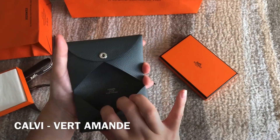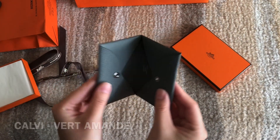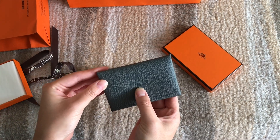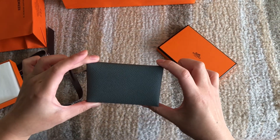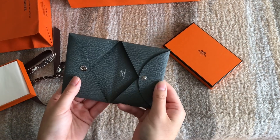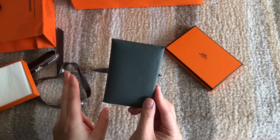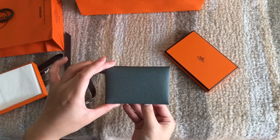It's a very simple design. This color is in Vert Amande — it's a color that I saw back in 2019 fall and I fell in love with it. I tried hard to get this in any bags but I couldn't find any, so when I saw it return this season I just had to grab it.